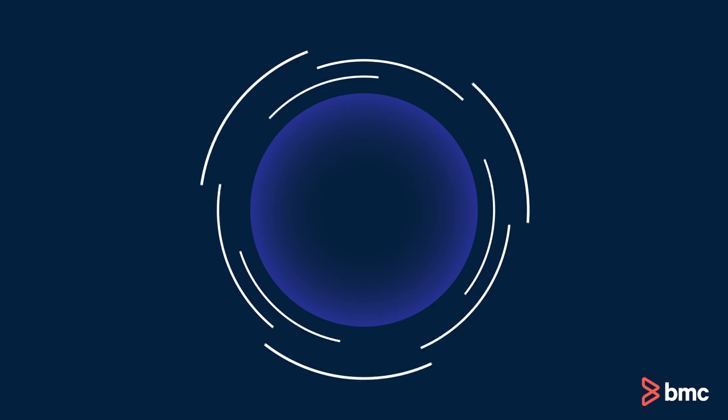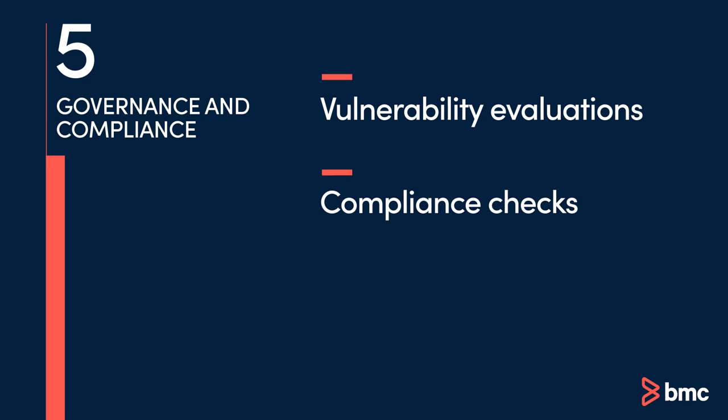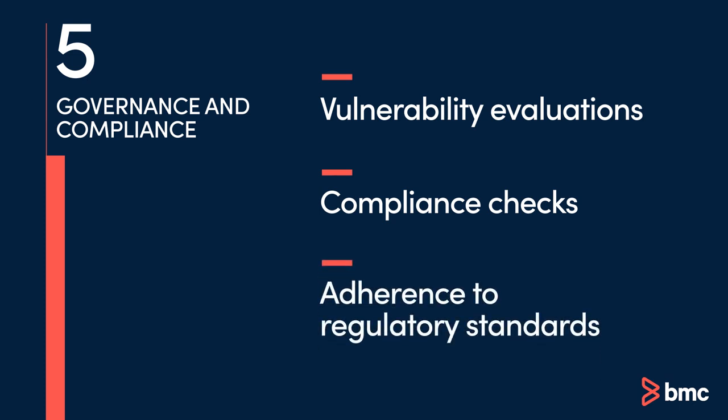DORA also requires the strengthening of governance and compliance — vulnerability evaluations, compliance checks, and adherence to regulatory standards to guard mainframe systems from fines and adverse reputational risks. This governance model ensures the mainframe is ready to go even under regular audit cycles.